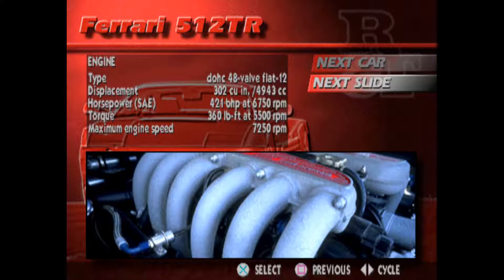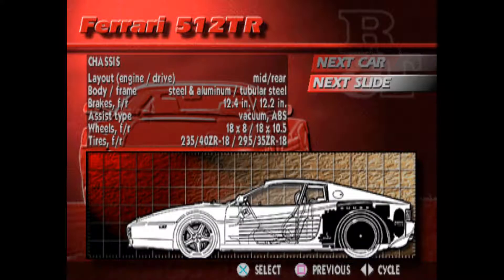Compared with the Testarossa it replaces, the 512 TR has 10% more power, larger 18-inch wheels and tires, a stiffer tubular frame, more precise steering, an improved braking system, and a redesigned interior.